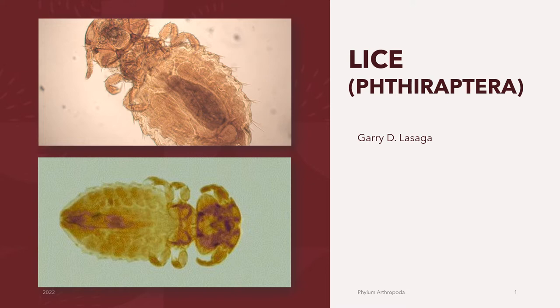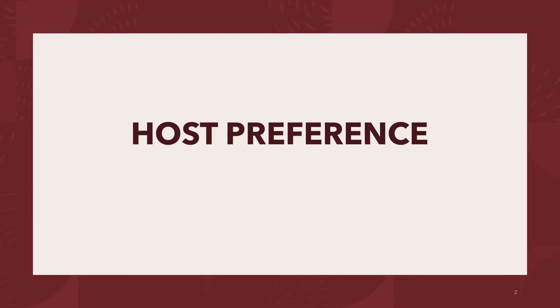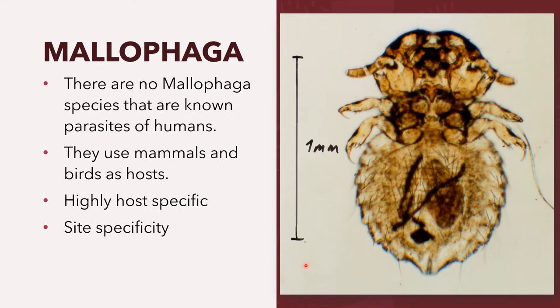Welcome to the second part of our lecture on the Order Phthiraptera, or the lice. Let's now proceed to the host preference of the group Mallophaga. Unlike the Anoplura, there are no Mallophaga species that are known parasites of humans. They use mammals and birds as hosts, and most domestic animal species can act as hosts for chewing lice, notable exceptions being pigs, rabbits, and humans. Majority of the species are also highly host-specific, while others can feed on multiple but related host species. However, many species display site-specificity, and this is demonstrated mainly by those lice that are associated with birds.